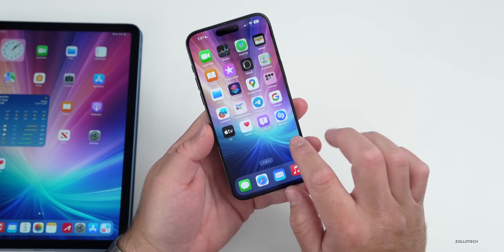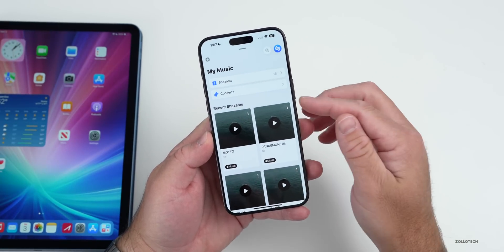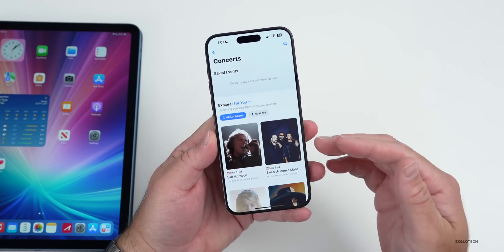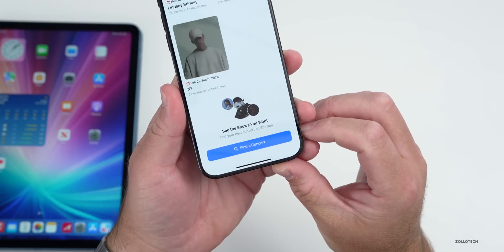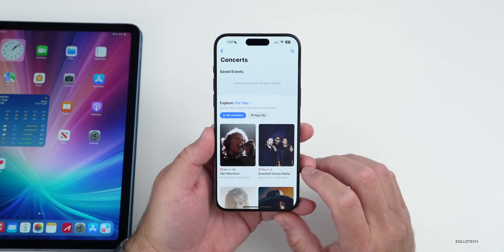The first one has to do with Shazam. This was updated last week and they actually brought the concert section. This is a new feature that shows you different concerts in your area, shows you things based on your location, and also different artists that you follow. You can also find concerts here, so if you want to check that out, it's available now in the Shazam app.